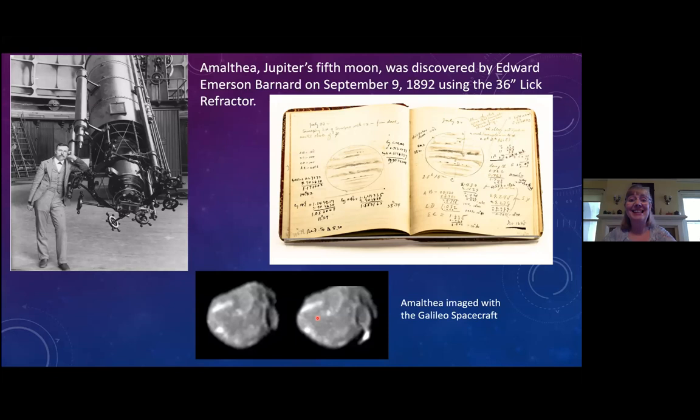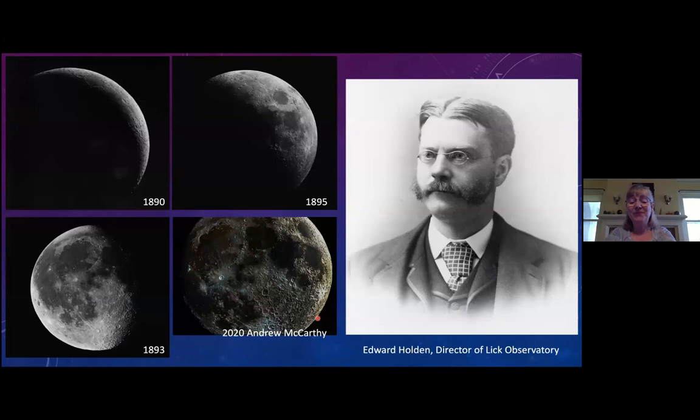Another interesting early program was Edward Holden, the first director of Lick Observatory, who was fascinated by the moon. He had a program to photograph the moon at all different phases, because along the terminator line between light and dark, you get very high contrast views of craters and mountains. Just recently, amateur astronomer Andrew McCarthy did something very similar, stitching images from all different phases into an incredibly high contrast image that Holden would have appreciated.